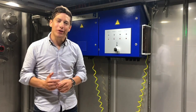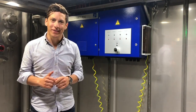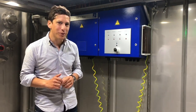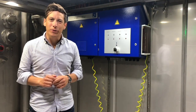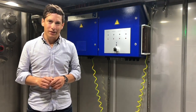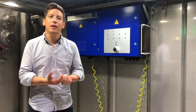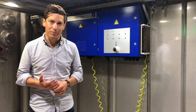Now I'm in the chamber, and this chamber is temperature controlled. At the moment it's at room temperature, but we can cool it down to minus 40 degrees or heat it up to 85 degrees at a very quick rate of 4 Kelvin per minute. With this we simulate the environment like it would be on the road and in real life for a battery system.